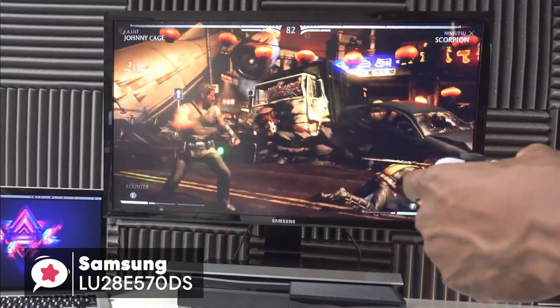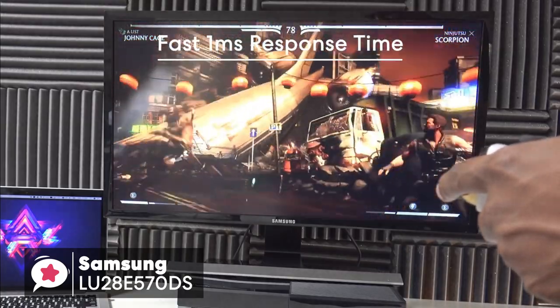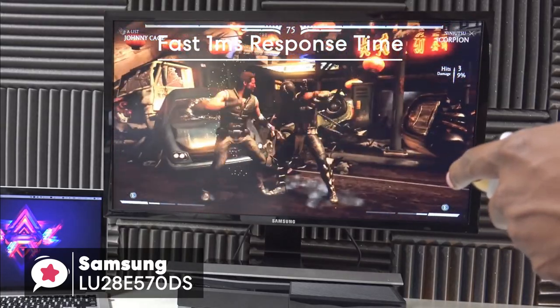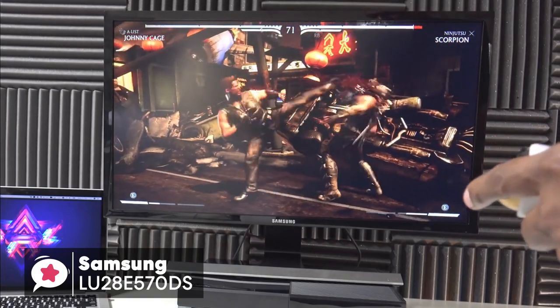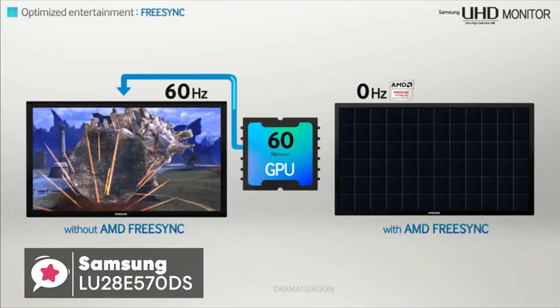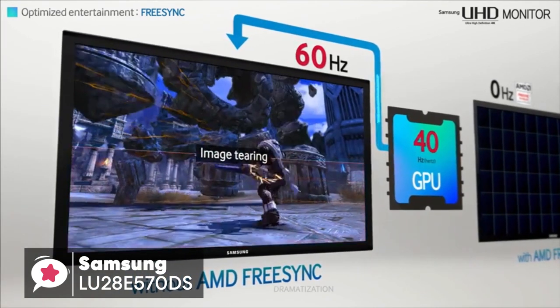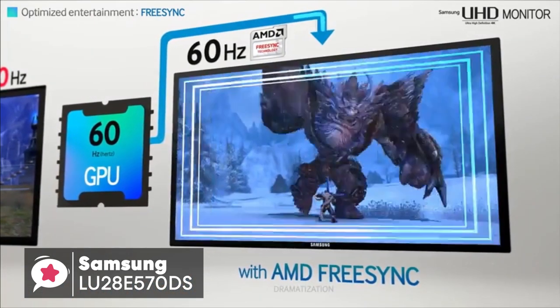Additionally, you can enjoy smooth images even during fast-moving scenes with a fast 1ms response time, which allows you to see even the most rapid on-screen motion clearly without any motion blur, judder, or ghosting. Furthermore, AMD FreeSync dramatically syncs the screen refresh rate with the frame rate of your content to minimize input latency and dramatically reduce image tearing and stutter during gaming.